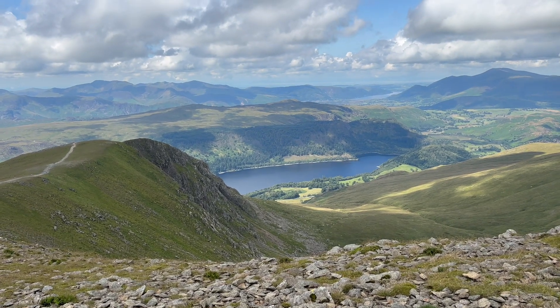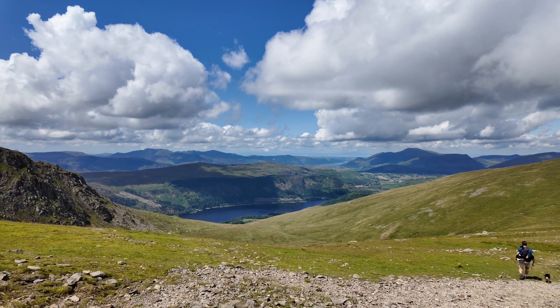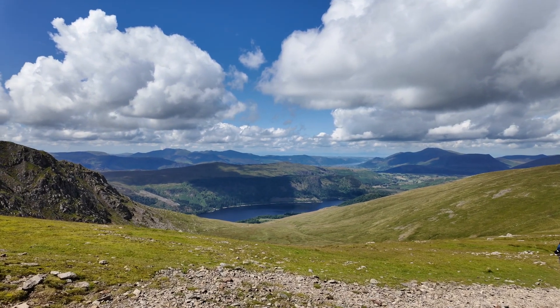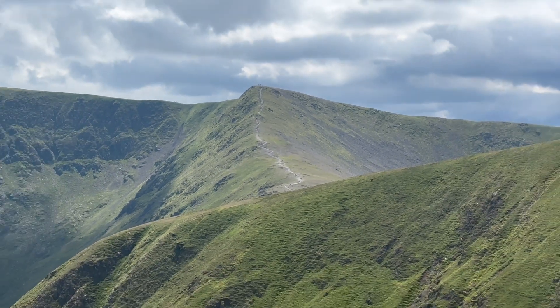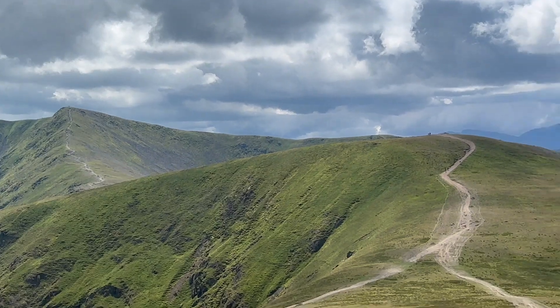Once you get to the top of Helvellyn you can see Ullswater to the northeast, but to the west you can see Thirlmere, which is the lake you can see here. We've just come down this way.